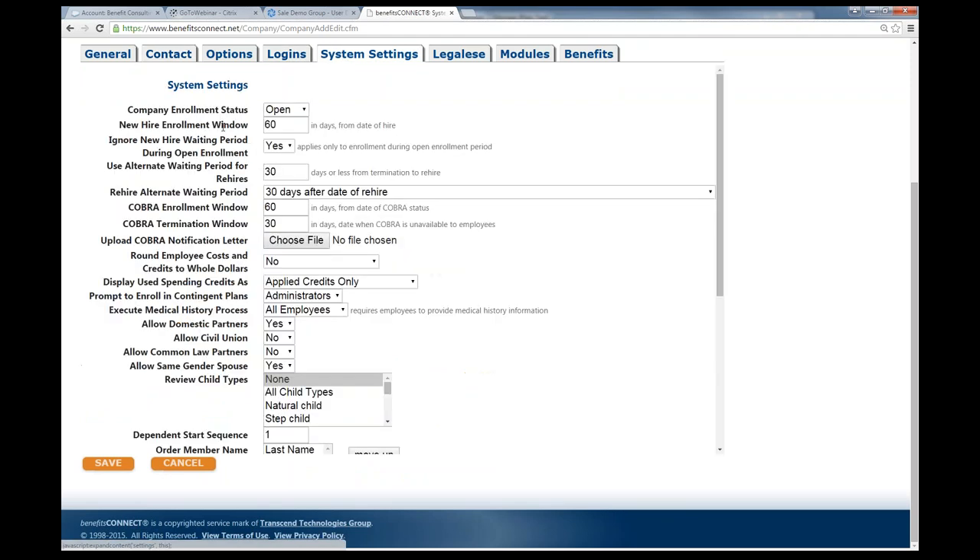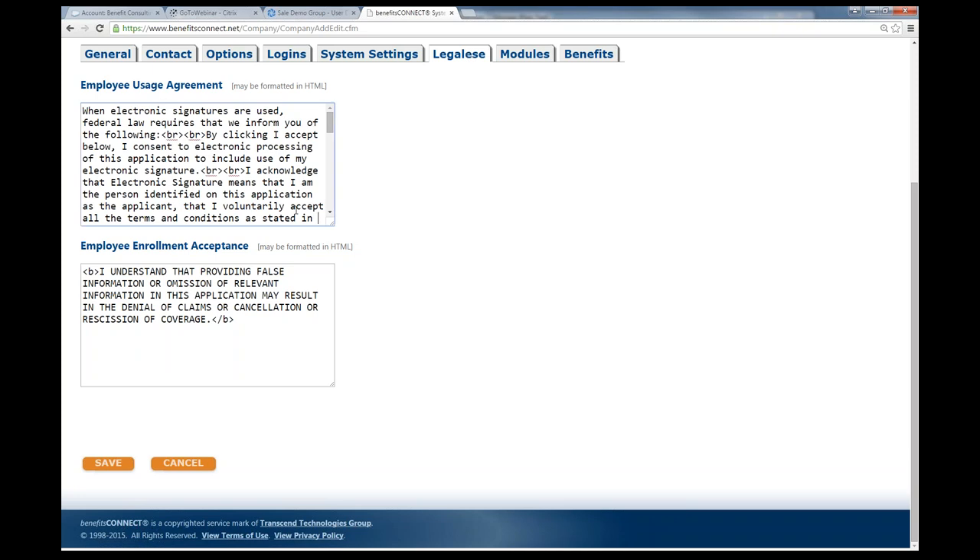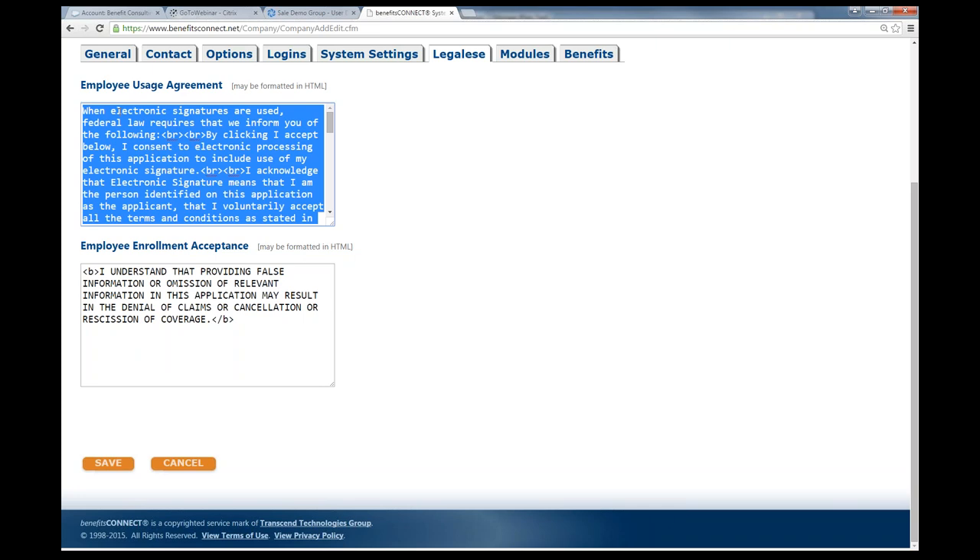System settings is a rules-based system. As Stacy mentioned, after the enrollment window opens and closes, employees won't be able to go online anymore to complete their enrollment. We control what goes on through these rules. For medical plans, we can build out eligibility rules, waiting periods, and other features so that employees can't add coverages without a qualifying event. For legalese, you can change the user agreement here by copying and pasting from a carrier site or creating your own.